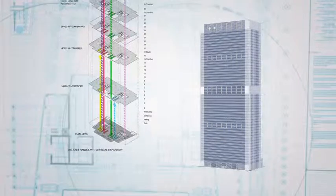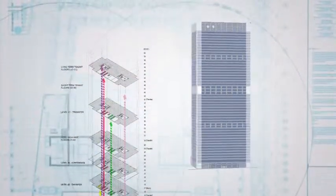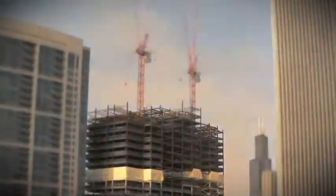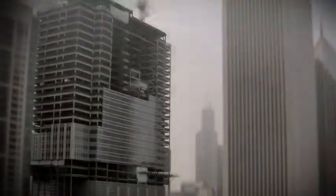Future vertical expansion was fully factored into the original construction, with accommodations built into the foundation and superstructure, into various mechanical systems, and into the vertical transportation system to enable the future growth of the building. The vertical completion project was accomplished by adding 24 stories to the existing 33-story structure.